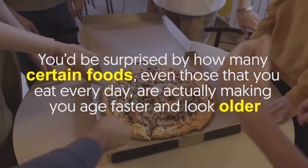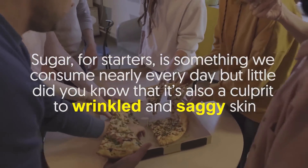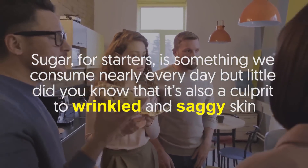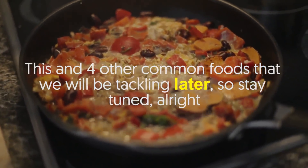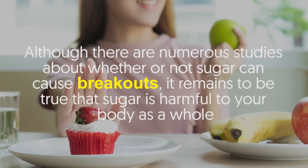You'd be surprised by how many certain foods, even those that you eat every day, are actually making you age faster and look older. Sugar, for starters, is something we consume nearly every day, but little did you know that it is also a culprit to wrinkled and saggy skin. This and four other common foods we will be tackling later, so stay tuned.